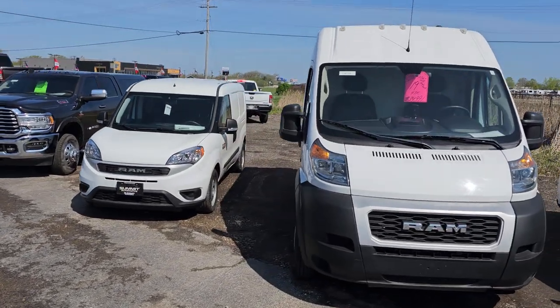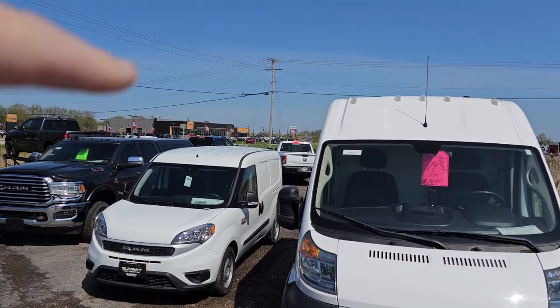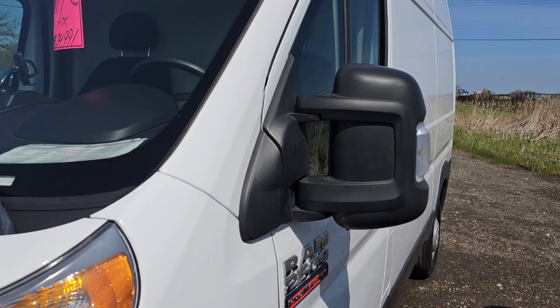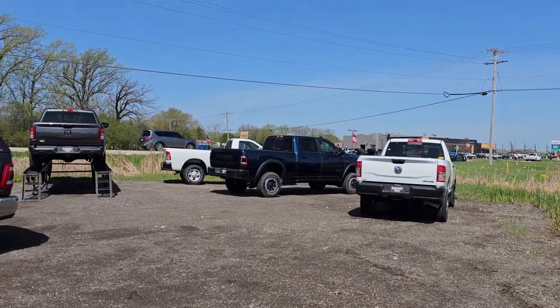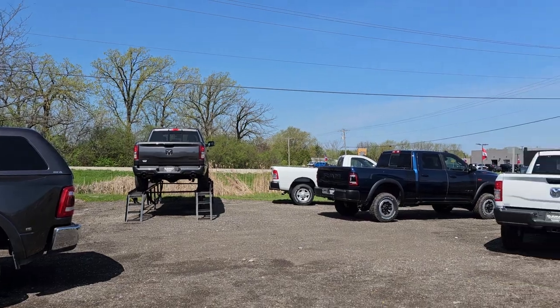We do have a couple of work trucks. We got two 2022s right over there — those are Ram regular cabs. We got a ProMaster here, and we also have a blue Power Wagon, Patriot Blue — that thing's hot. And then there's another new Ram 1500 on our rack right there.